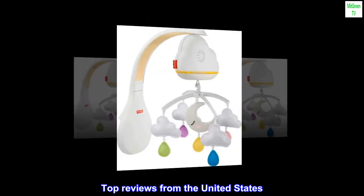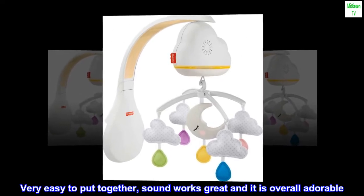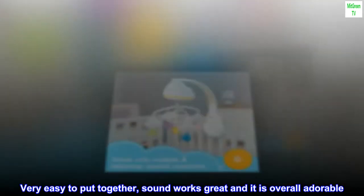Top reviews from the United States. Great buy. Very easy to put together, sound works great, and it is overall adorable.